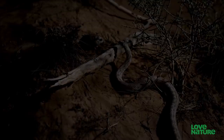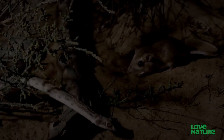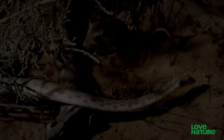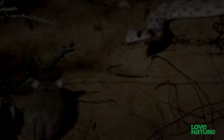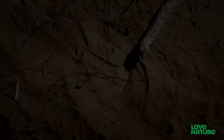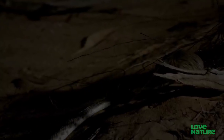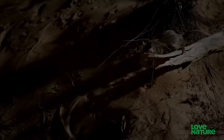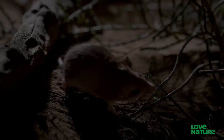But the gerbil wisely turns to face its attacker. It chooses fight over flight. The snake decides not to risk injury, going in search of easier prey. The mammal wins this one.